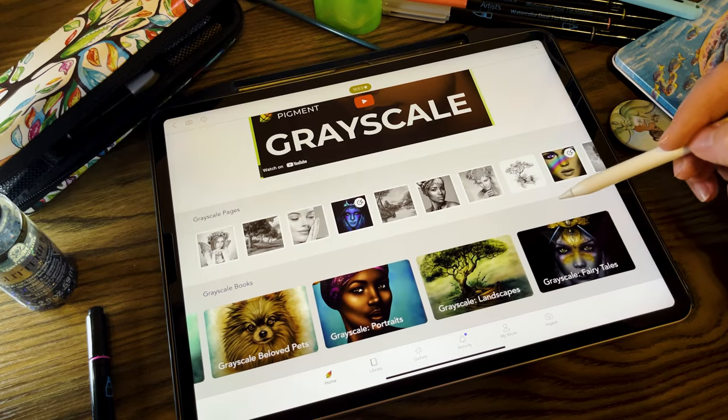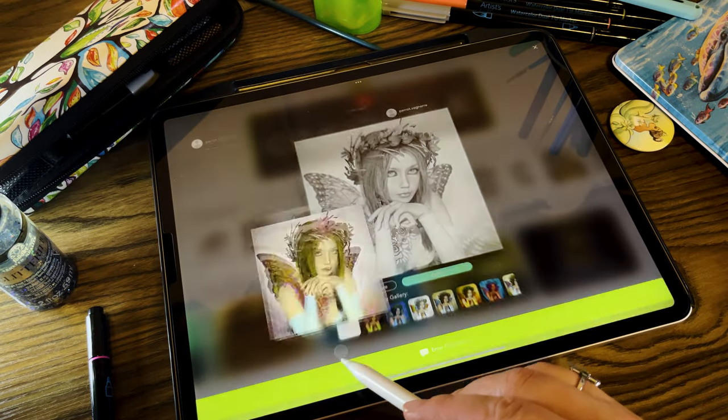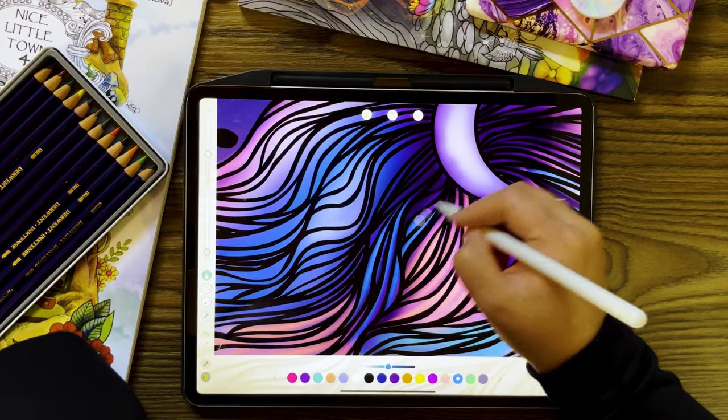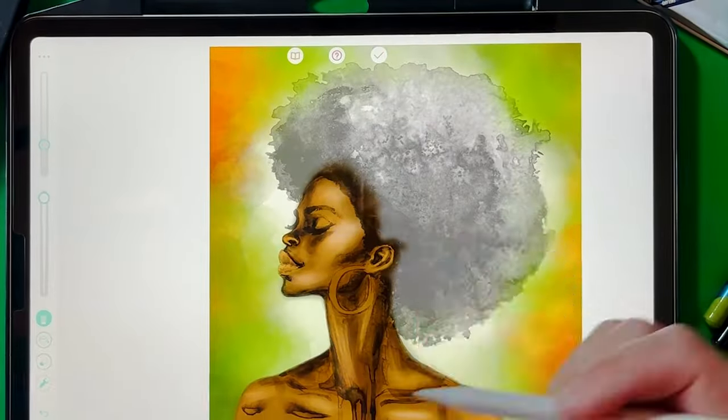In conclusion, Pigment is the best coloring app for the iPad. Even the free version goes beyond what other coloring book apps are providing. It's time to move beyond apps that are tap-to-fill, with limited coloring page collections and rare updates. You deserve a coloring app that creates an intuitive and realistic coloring experience. Happy coloring!